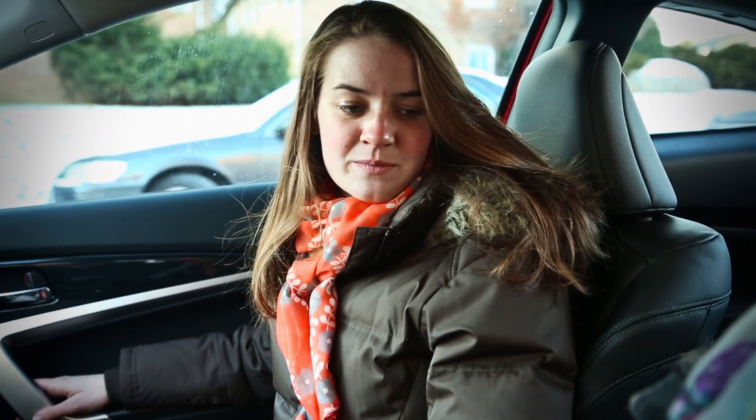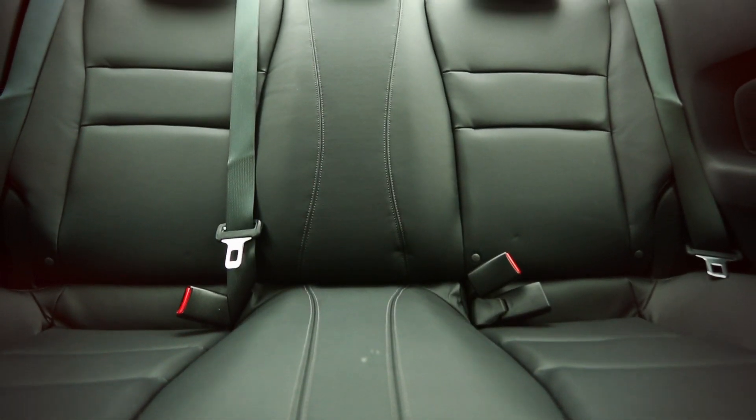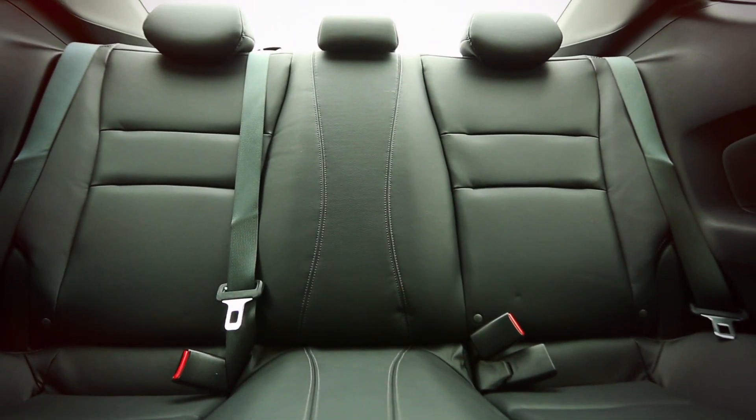But at the end of the day, the reason people buy the Honda Accord Coupe is for reliability and practicality. This midsize coupe can seat five — there are three seats across the back, so you could haul five people in this.